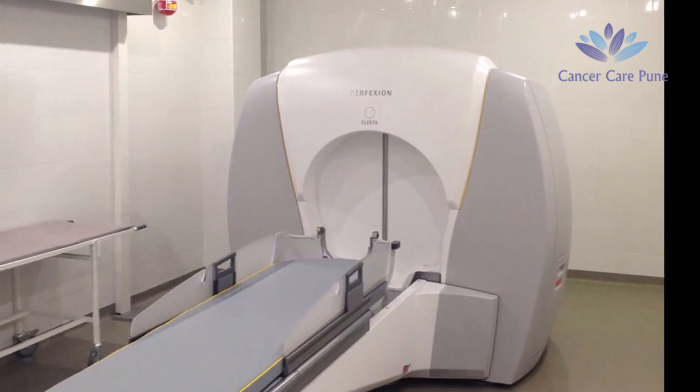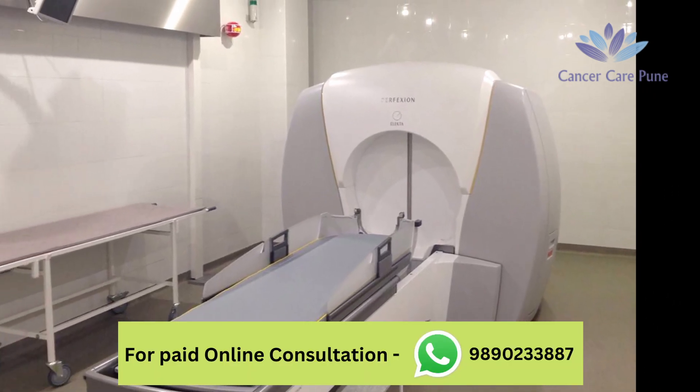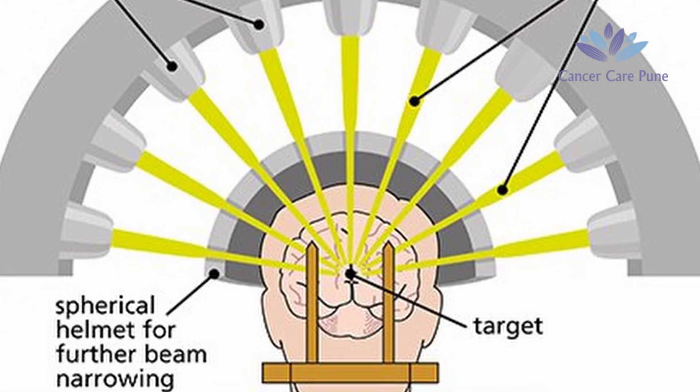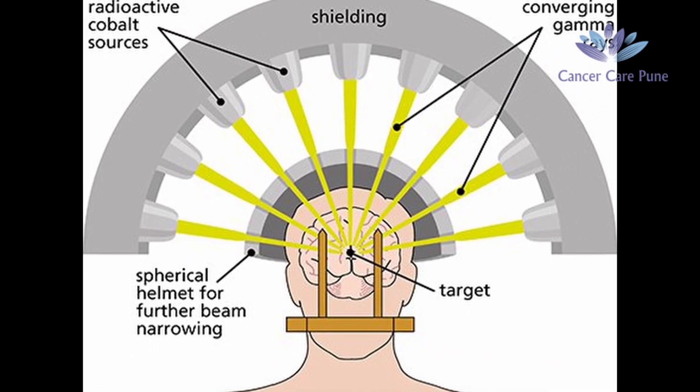Starting from the first machine, the Gamma Knife. The word Gamma means gamma rays, so in that machine the tumor is treated with gamma rays. The machine is mounted with multiple cobalt sources placed at very accurate positions. These cobalt sources emit gamma rays and these rays are concentrated on a particular tumor with very high accuracy, and with use of these rays we can treat the tumor.